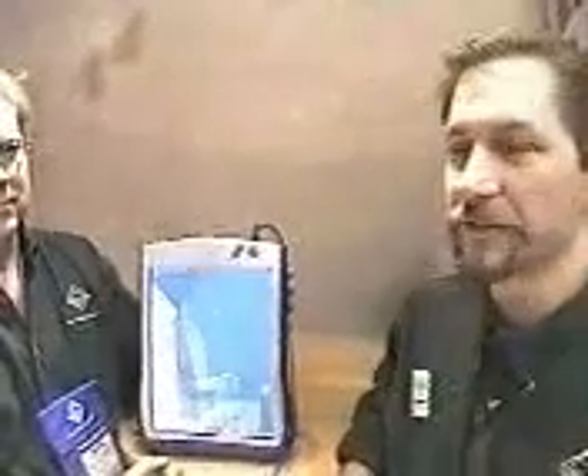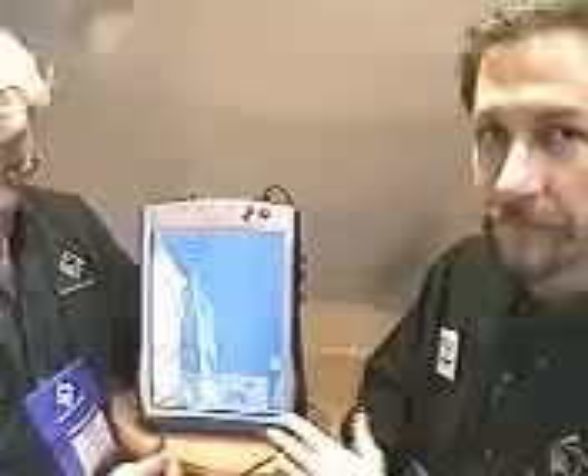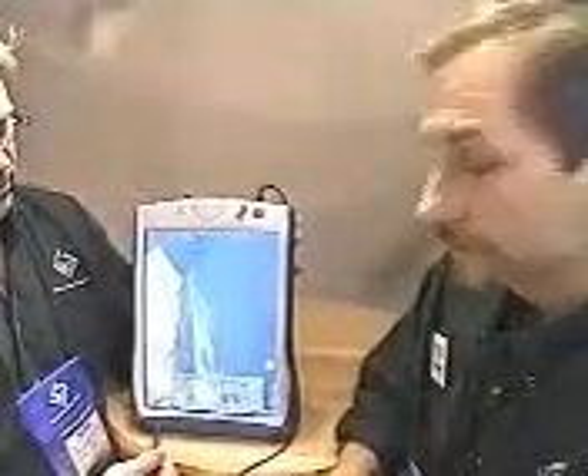Cube is the world's first personal computing tablet. That means it's a full-blown computer — not some CE device or something like that. It's a Pentium computer running Windows or Windows NT. Here you can see we have a touch screen so that you can do touch navigation, handwriting recognition, or we even have a soft keyboard on board. We also have voice recognition so you can dictate letters, take notes via voice, or even do voice navigation.